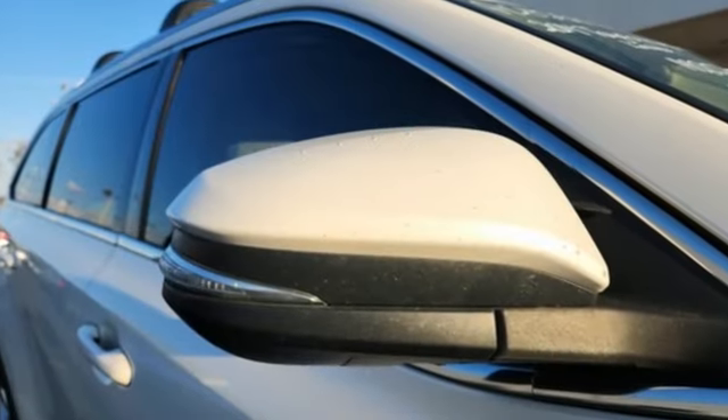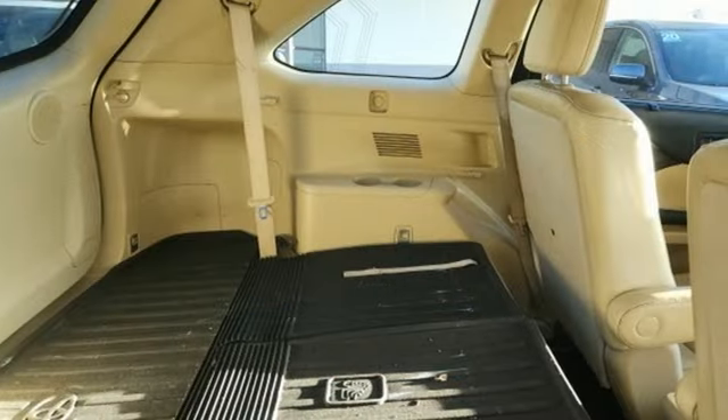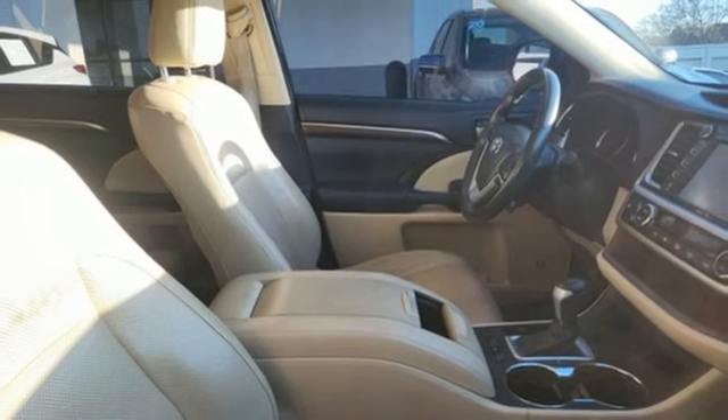It comes with all the amenities you need: V6 engine, dual zone climate control, integrated navigation system with voice activation, and rear parking sensors.